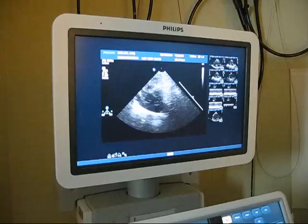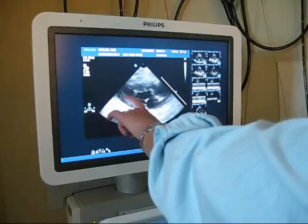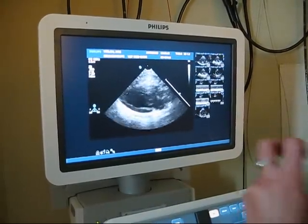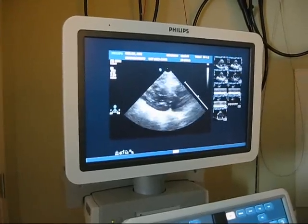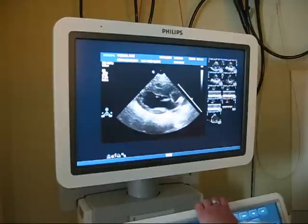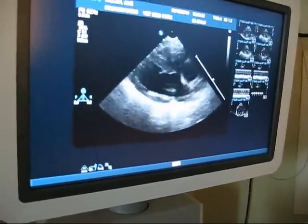The only thing that looks a little bit odd is he has something called a moderator band — that little bright spot right there. We consider one to be normal. But there is an actual heart disease where cats get an abundance of moderator bands. This one I'm going to consider to be a normal variant, so that's a very normal-looking heart.